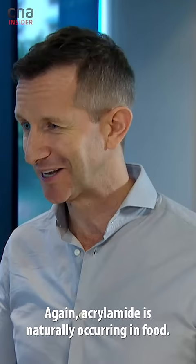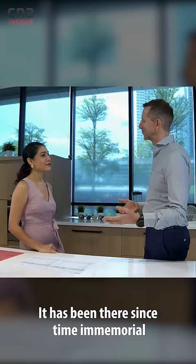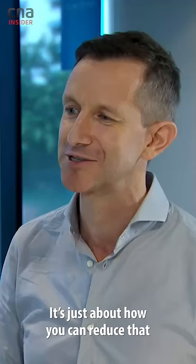Acrylamide is naturally occurring in food. It has been there since time immemorial, and it will be there in the future. It's just about how you can reduce it through those cooking techniques.